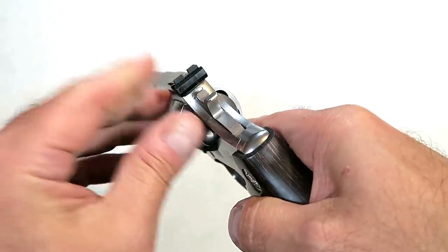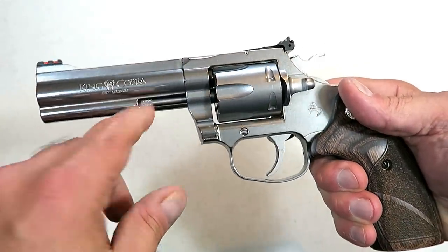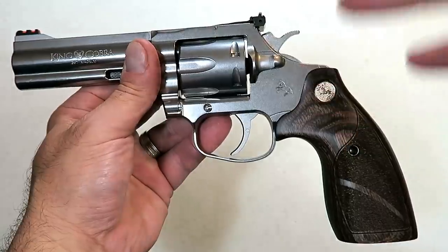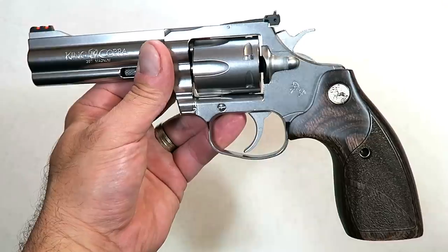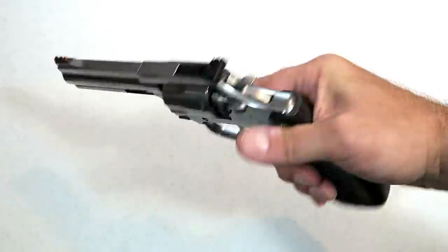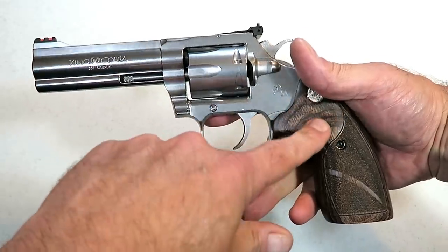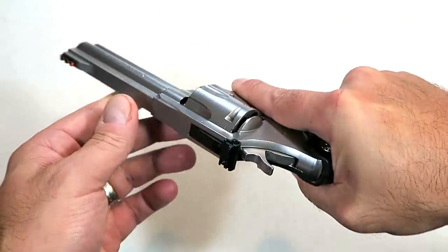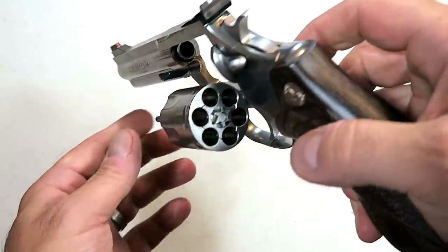It also has an adjustable rear sight — that's why they call it the target model. Colt wants this to be a game changer in the competitive market, and diehard Colt fans are going to love the target model because of the longer barrel, adjustable sights, and beautiful wood grips that give it a more traditional look opposed to the rubber grips. It does have a full under lug, which will help prevent some of that muzzle rise that the 357 offers.